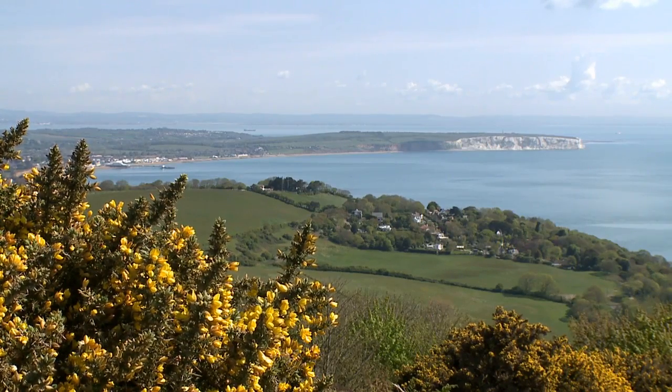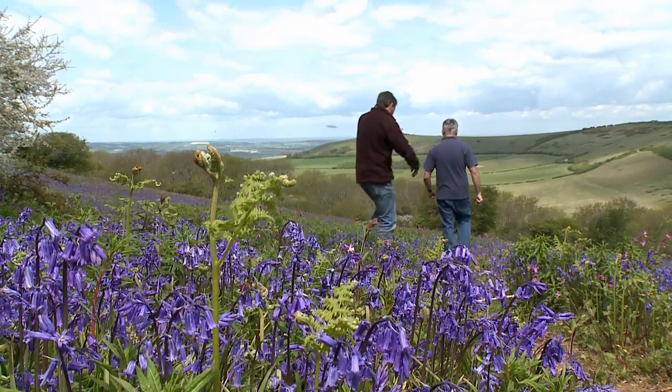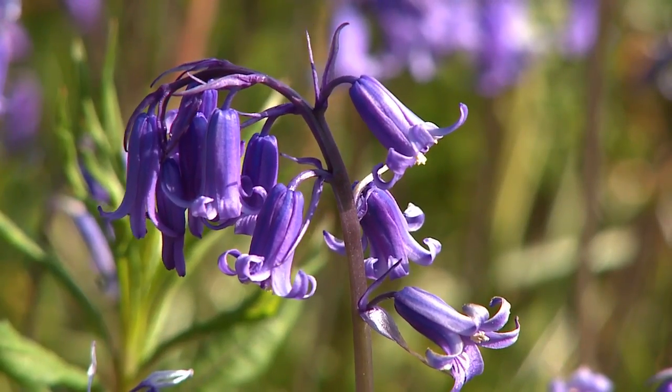Hi David! For May the weather's superb. Now where are we going for our walk today? Well, there's lots of walks up here but I thought we'd do a nice easy one with a nice pub at the end of it. We'll start up at the top of Rocks All Down, walk our way down, and on the way we'll look at the wildflowers and see what wildlife there is around.